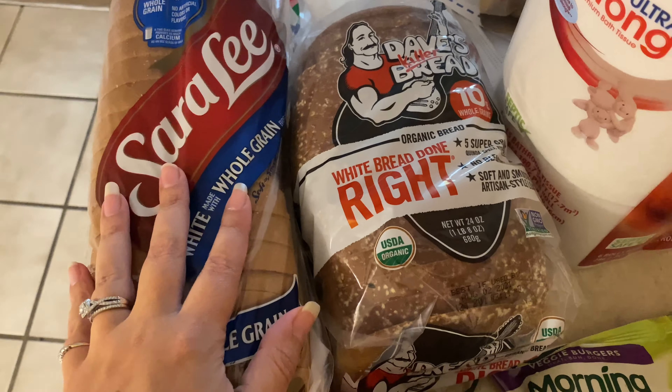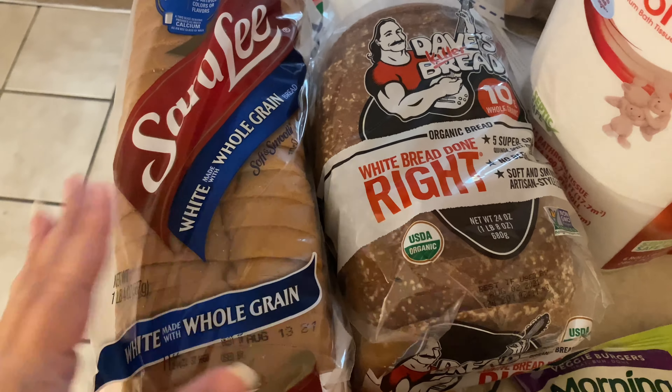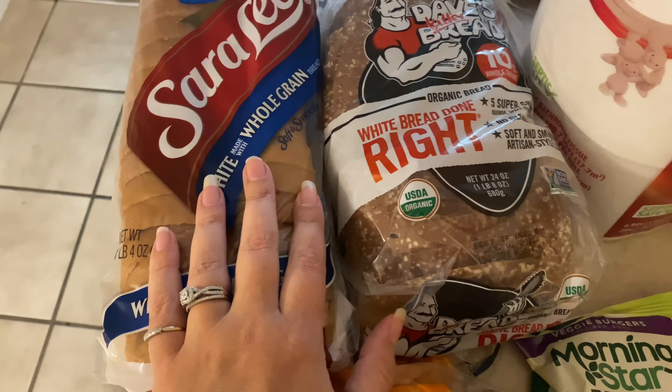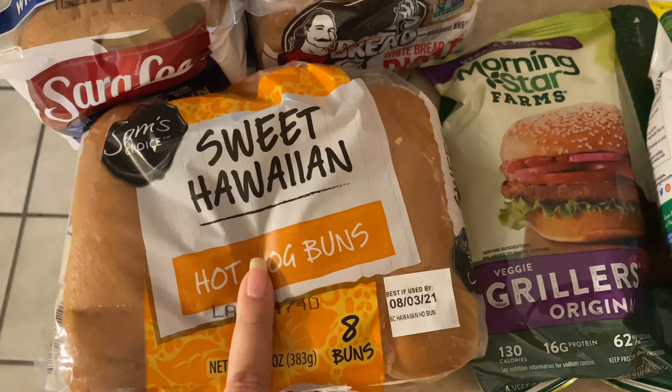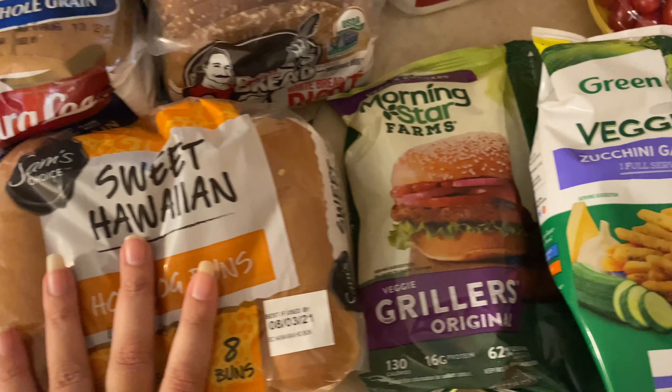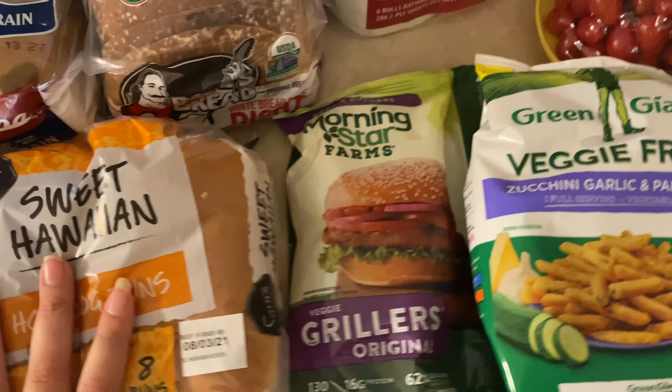Let's start over here first. I got some regular white whole grain bread for Matt, and then I got the Dave's Killer Bread for Manny and I — I just really prefer this bread now. I also picked up some sweet Hawaiian hot dog buns because we're going to have hot dogs one night.